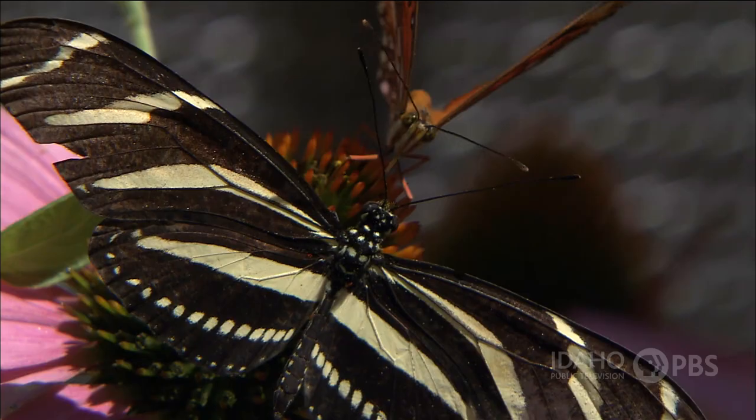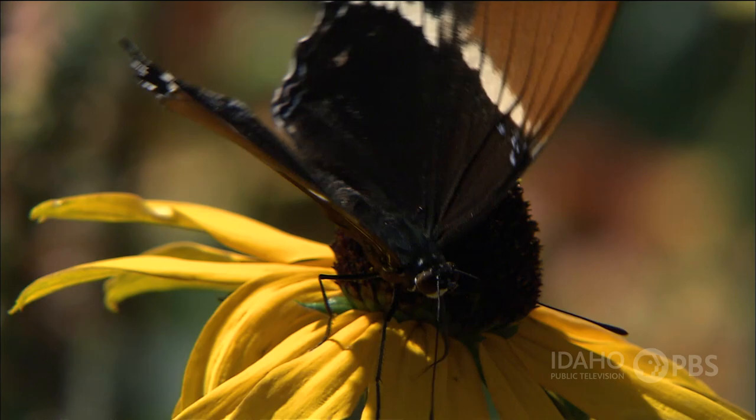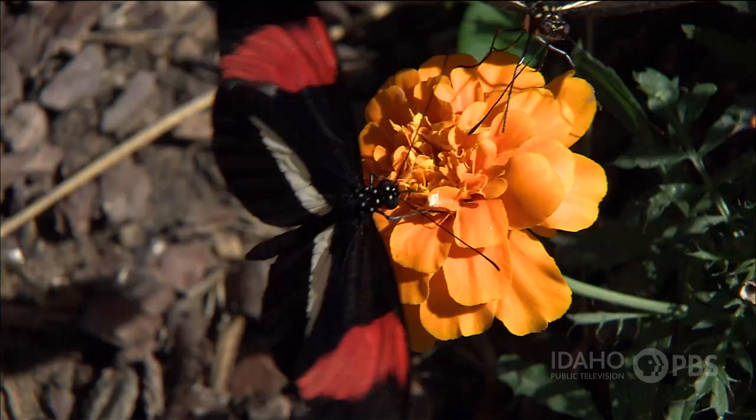What's the difference between a moth and a butterfly? There are lots of differences. Butterflies can be colorful, while moths tend to look pretty dull. Butterflies' antennae are shaped differently, and butterflies are typically active in the daytime, while moths are out at night.